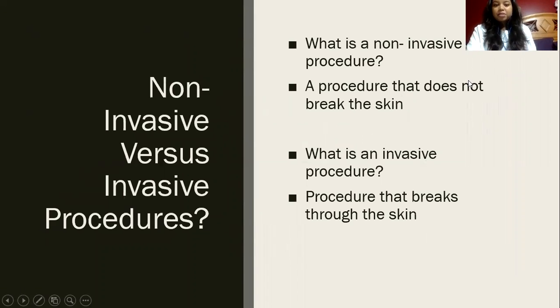I will first start off by explaining what a non-invasive procedure is versus an invasive procedure. A non-invasive procedure does not break through the skin — for example, an x-ray of your leg or an ultrasound of someone who's pregnant. An invasive procedure is one that does break through the skin, for example, brain surgery or foot surgery.